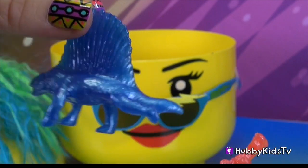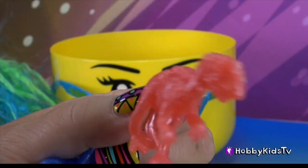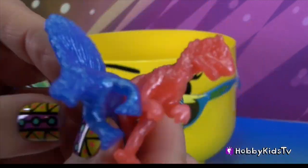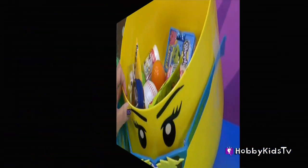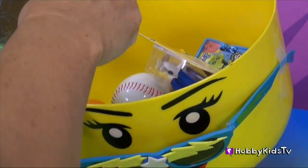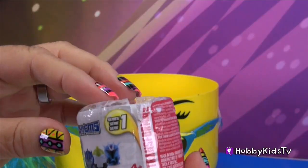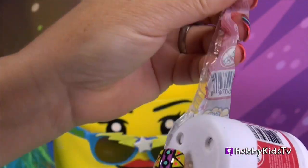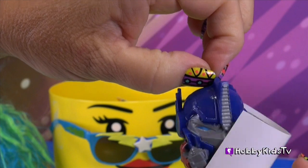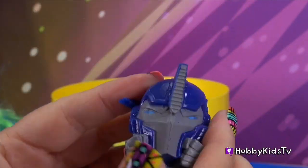These dinosaurs glisten — kind of sparkling dinosaurs. Here's a Mashem. I like these. So squishy, squish squish squish.